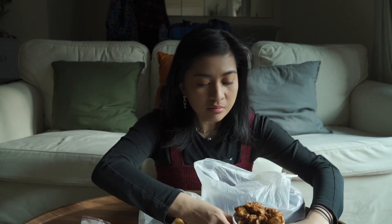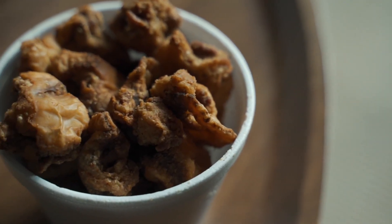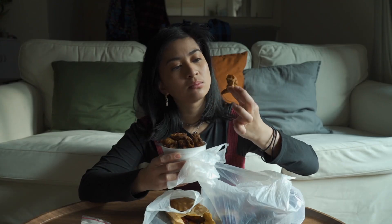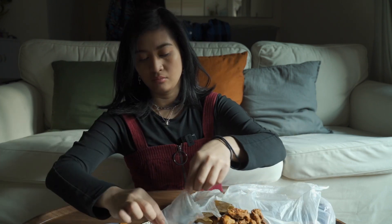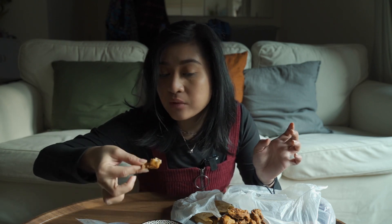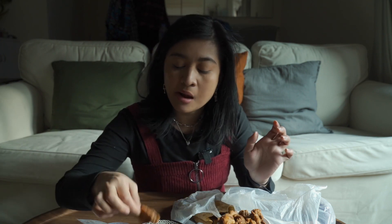And then we have some chicharron bulaklak. So a typical chicharron is pork skin, but chicharron bulaklak is different because it is pork intestines. Oh, it's good. I think this is good with this dipping sauce — that is better with the vinegar. This is the kind of food that you eat when you're drinking with your friends. It's called pulutan.